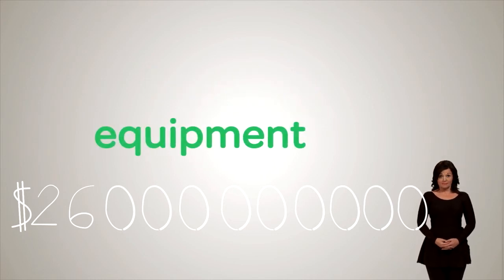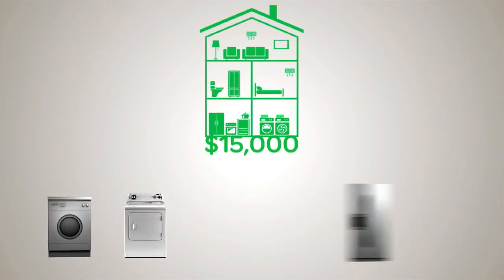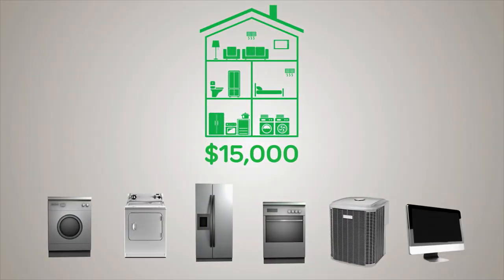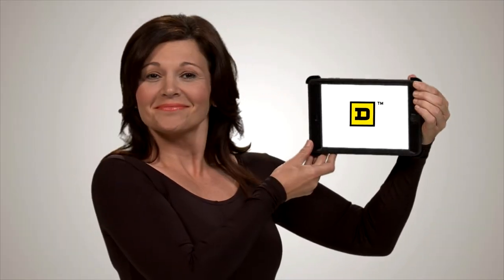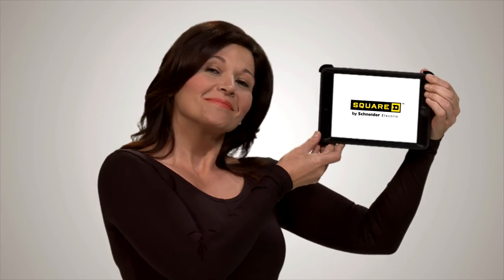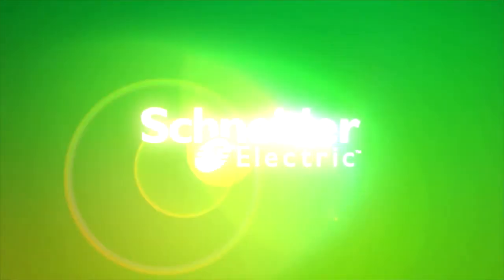It's estimated electrical surges cost $26 billion every year in lost time, repairs, and equipment. And with the average home today containing more than $15,000 worth of unprotected electrical equipment, one high-power surge can cause a lifetime of regret. Don't let this happen to you or your client's home. Save money, memories, and time with the name you trust. Make the most of your energy with Square D by Schneider Electric.